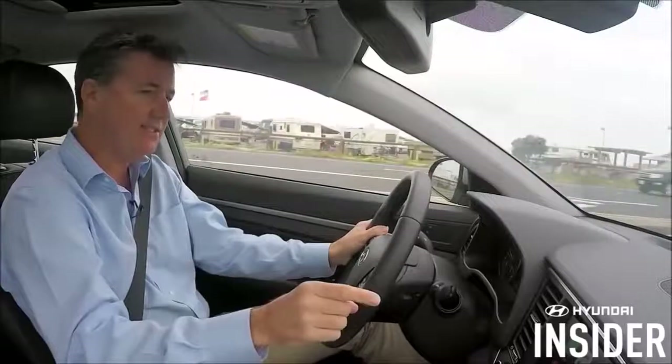Welcome to Hyundai Insider. Today you're going to learn how easy it is to get directions using CarPlay in your Hyundai vehicle.